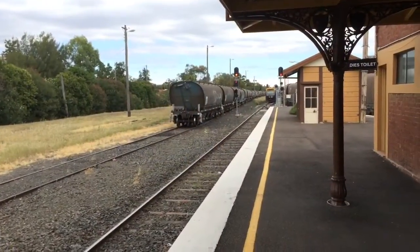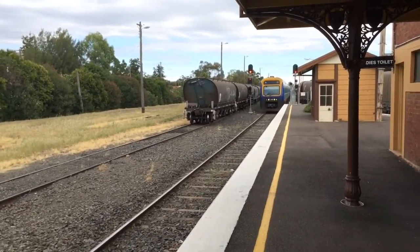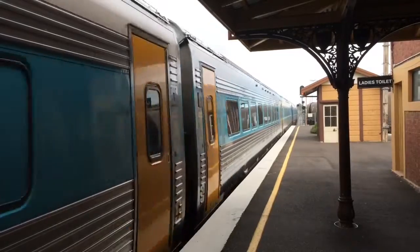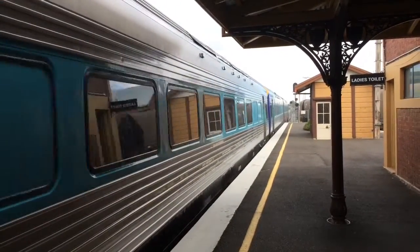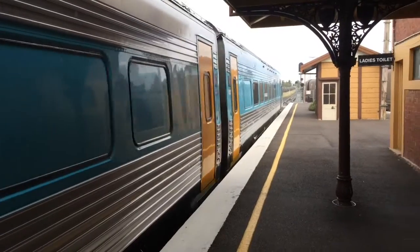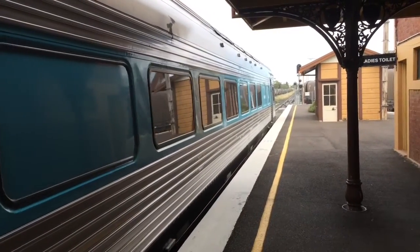Got the Armidale Moray Explorer arriving here at Werris Creek. So now it divides — one half going to Moray, the other half going to Armidale.